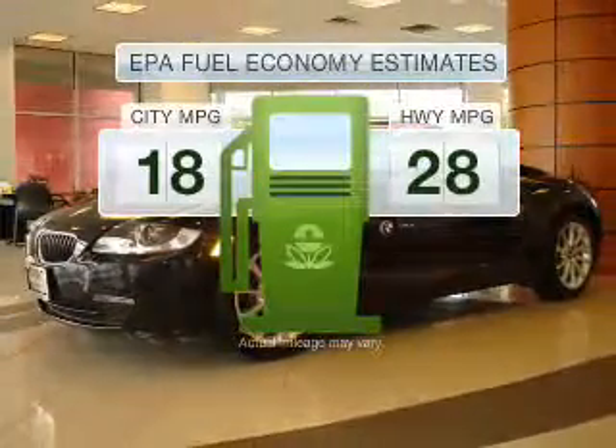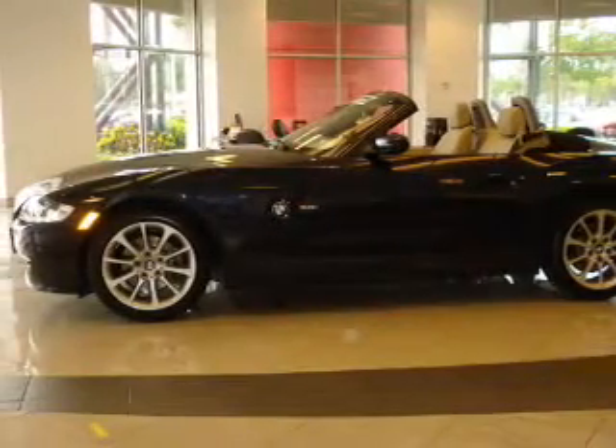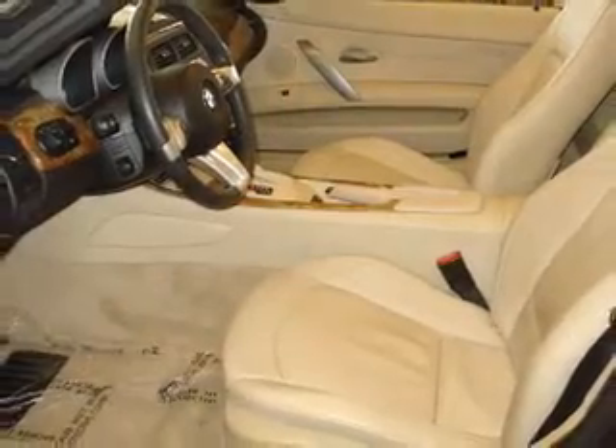In the city or on the highway, you'll spend less time at the pump with this fuel-efficient vehicle, with a reliable six-cylinder engine connected to a smooth-shifting transmission.